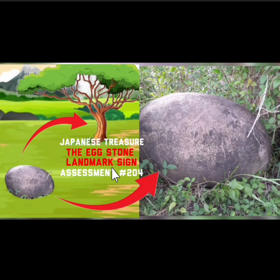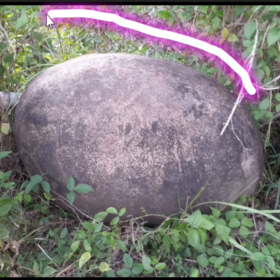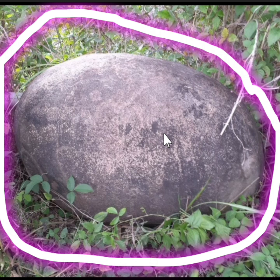Pinawagatan ko itong Japanese Treasure na Eggstone Landmark Sign, Assessment 204. Ito ang pumagat sa content na ito. Ngayon, umpisa na natin — lalo na sa may-ari ng sign na ito, makinig kang maigi. Dahil para sa iyo ito — napakagandang iniwang landmark, mga katiits.